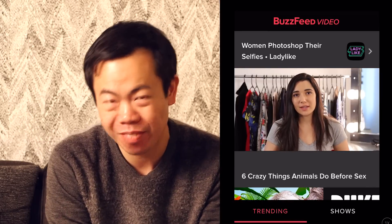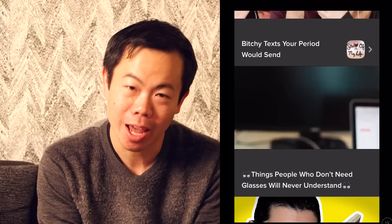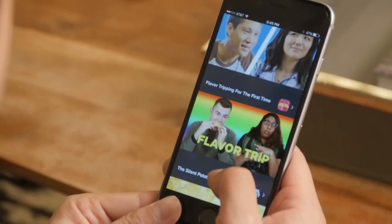What's the big deal? BuzzFeed has what it calls a distributed media strategy, which is basically a fancy way of saying that if you want to see all their videos, you have to go to Facebook and to YouTube and to the BuzzFeed website and to other places on the web. The new app gives you a single place to get your viral video fix.